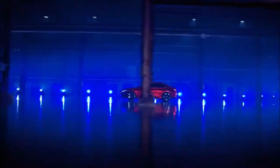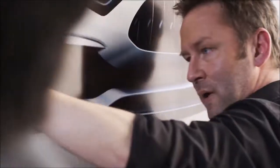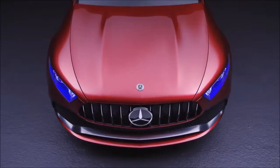With its 3-box design and the extremely short overhangs, the Concept A sedan has the proportion of a compact and dynamic sedan. The progressive front end with the Panamericana grille and the hood with the power domes create a confident and powerful look.